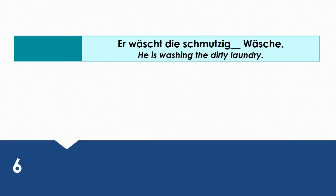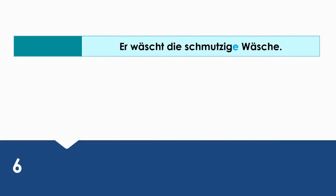He's washing the dirty laundry. Wie sagt man das auf Deutsch? Er wäscht die schmutzige Wäsche. Die schmutzige Wäsche is the direct object in this sentence, and that's why it takes the accusative case.